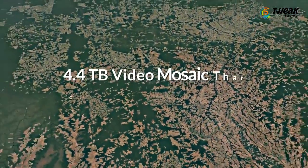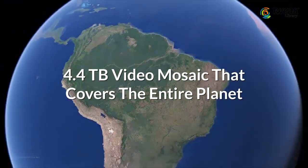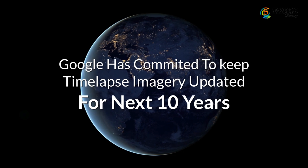As per Mashable India, the final result is a 4.4 TB video mosaic that covers the entire planet. Google has also committed to keeping updating Time Lapse with imagery for the next 10 years.